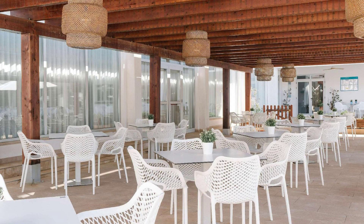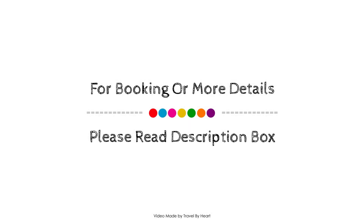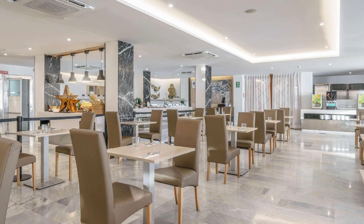If you have stayed in this property, please share your experience in the comment box. For booking or to get more details about this property, please go to the link in the description.